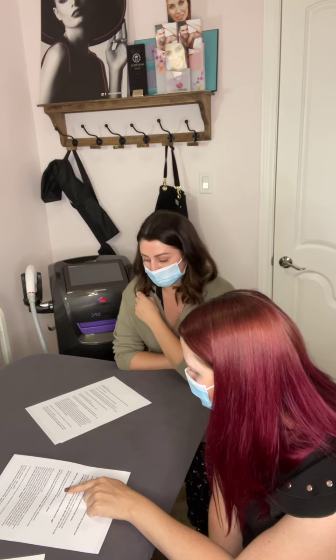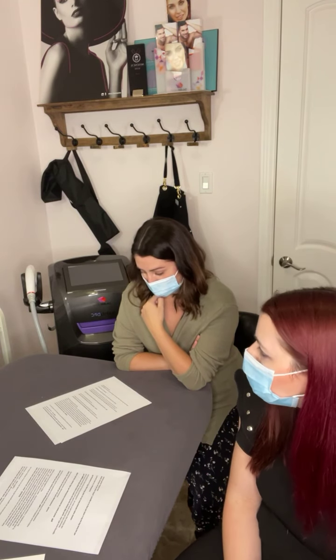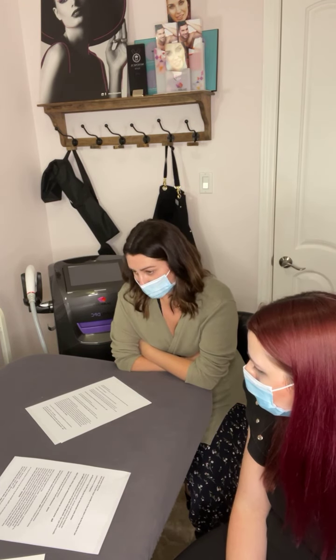What do you need to bring for your first appointment? Just yourself — clean and freshly shaven. For personal areas, Megan provides a package of our new product and will step out so you can get changed. We have a bathroom if you need to freshen up first. We have everything else, so there's not much to bring — just you.